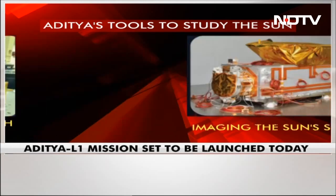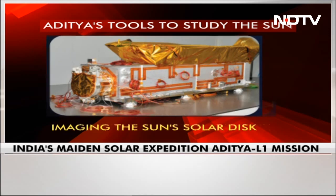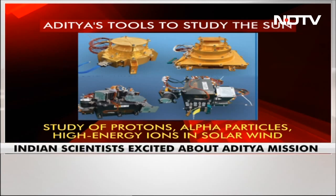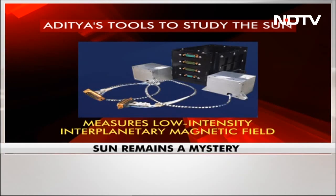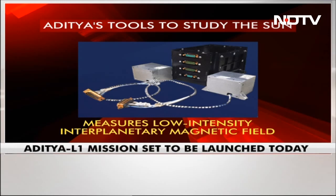There's the solar ultraviolet imaging telescope. The images of the solar disk in the near-ultraviolet wavelength range provided through this device will be useful for scientists. There's also the Aditya solar wind particle experiment, which has two sets of sensors — four in total — designed to measure the proton and alpha particles of solar wind and the high-energy ions of the solar wind as well. There's a magnetometer which measures the low-intensity planetary magnetic field in space.